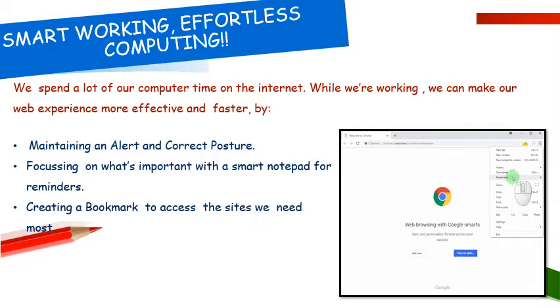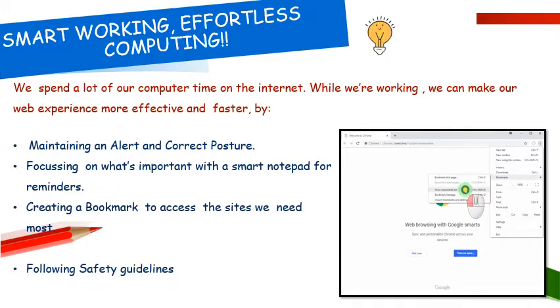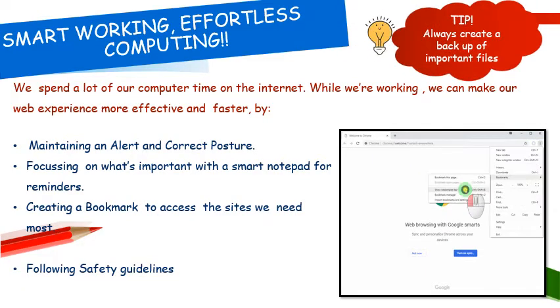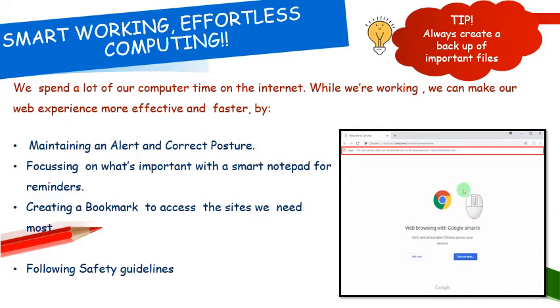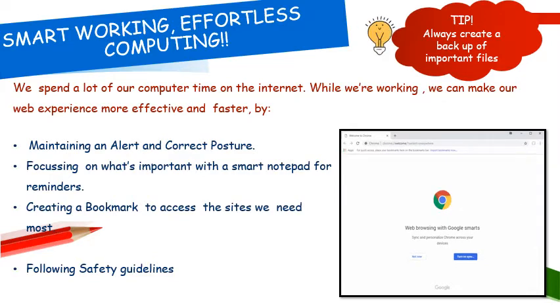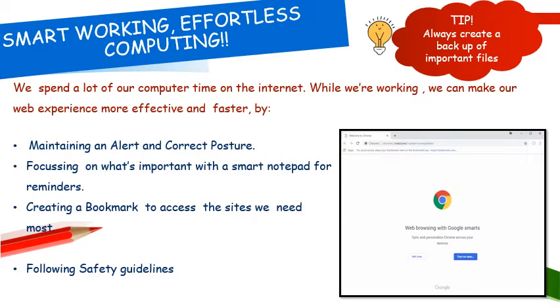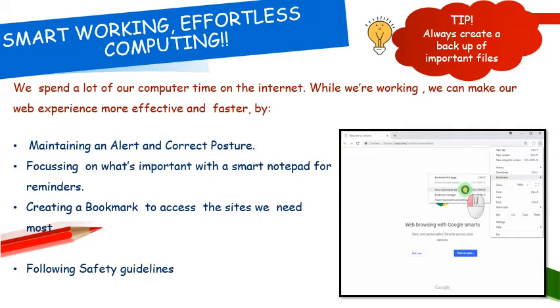We also need to follow the safety guidelines. Always keep saving your work at regular intervals. Maintain a backup for your important files — maintaining a backup means saving your important files at two or three places. If you have a Google Drive, save your files on Google Drive. Otherwise, save them at two or three places on the system itself.